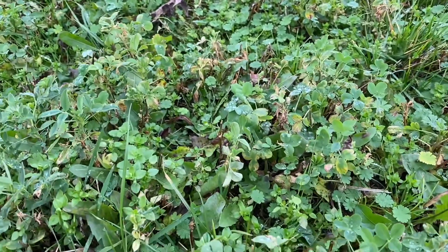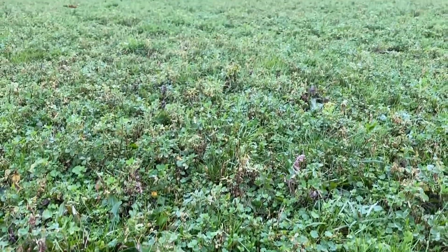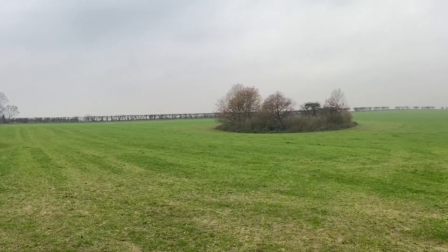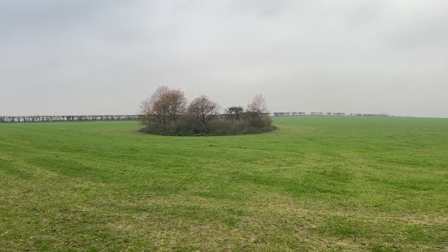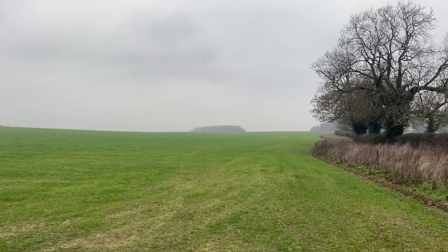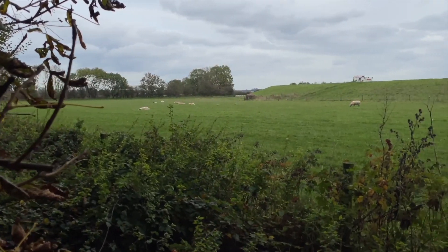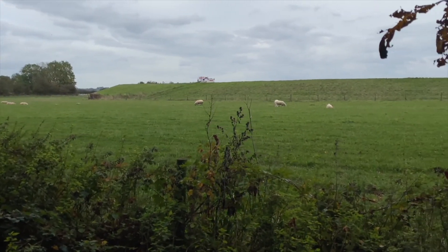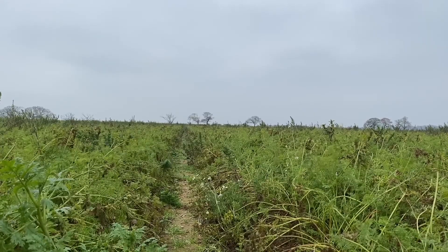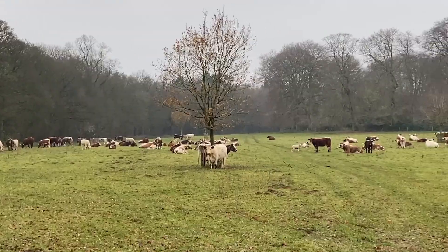We have cover crops on the farm. Essentially what that means is when we finish with, say, a field of carrots and harvest them in September, it gives us enough time to plant another crop in the ground which we leave over winter. By doing that there are several benefits to soil: it prevents soil erosion, it helps hold on to the nutrients in the soil, it suppresses weeds — which is very important in an organic farming system — and it fixes nitrogen into the soil as well.